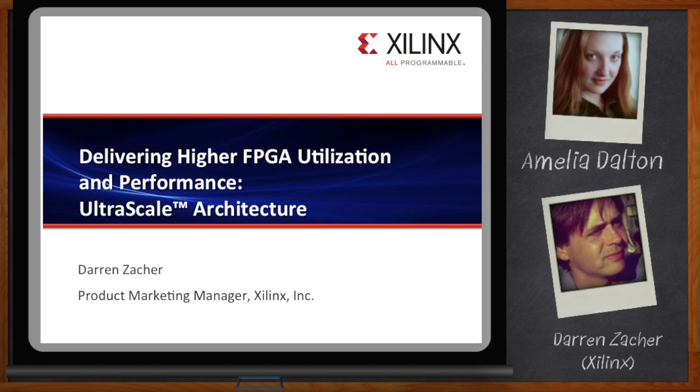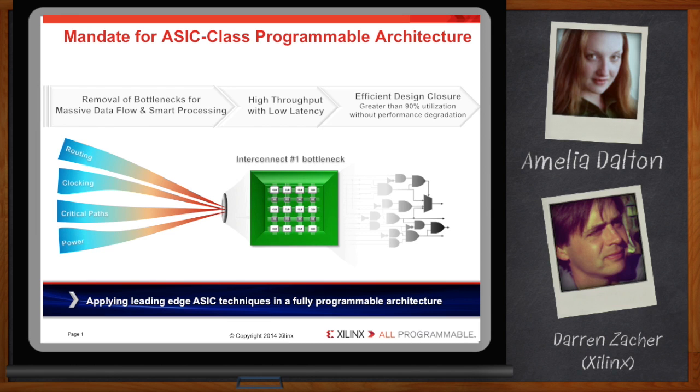As a leader in all programmable systems, our mandate is broader than simply to increase the performance of each transistor or system block, but rather to address the massive data flow and intelligent packet, DSP, and image processing requirements for the industry's next-generation high-performance applications.